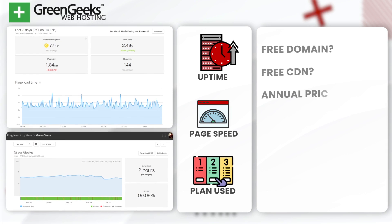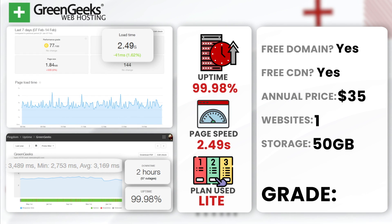Next, GreenGeeks. GreenGeeks impressed me with an annual uptime of 99.98% with only 2 hours of downtime, and an average load time of 2.49 seconds. Combining excellent uptime and decent speed, I would say they're an attractive option for those looking to get started with their first website. We used their light shared hosting plan. GreenGeeks earns a B — it stands as one of the top choices for beginners just getting started.